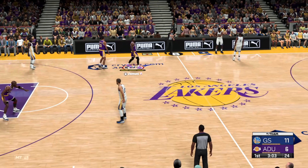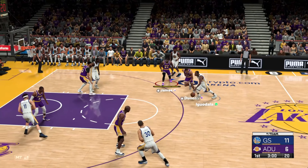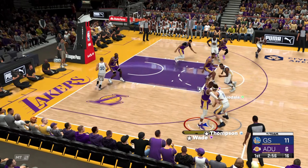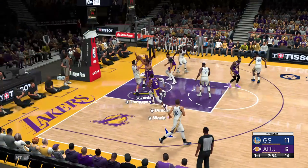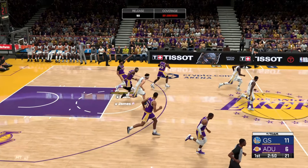And that puts them just one foul from the bonus, about two minutes into the first quarter. Iguodala, the pass to Thompson — and no good. Some solid defense from Jordan.